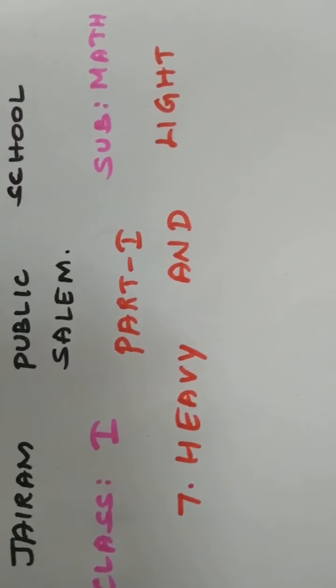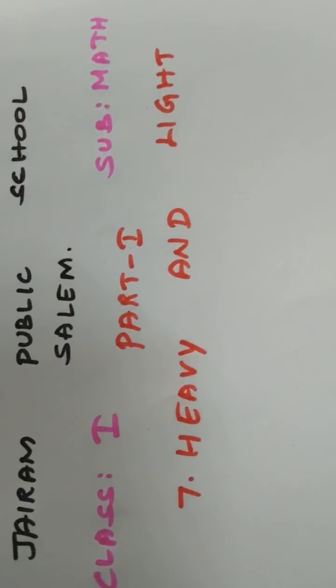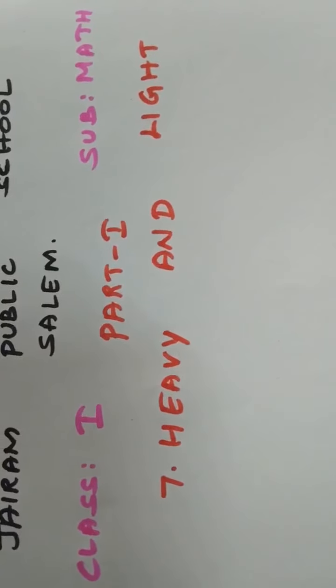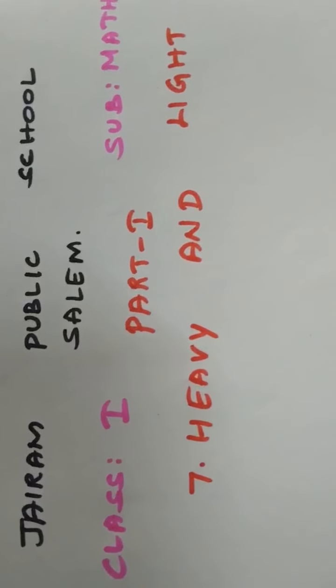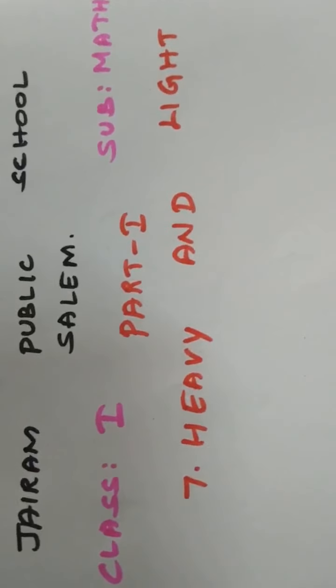Hello children, how are you all? I hope you all are fine at home. In Math subject, we have completed 6 lessons. Volume 1 we have fully completed already. Now we are going to see the 7th lesson in Volume 2.